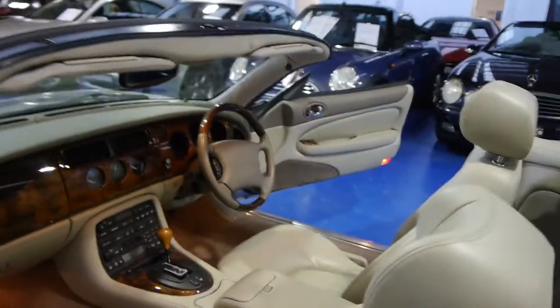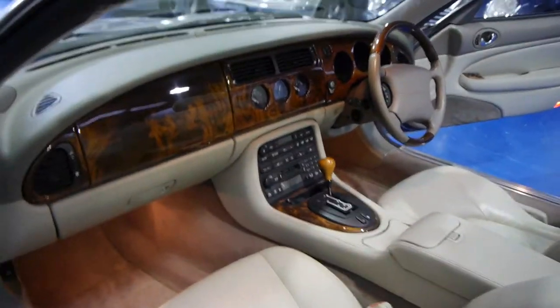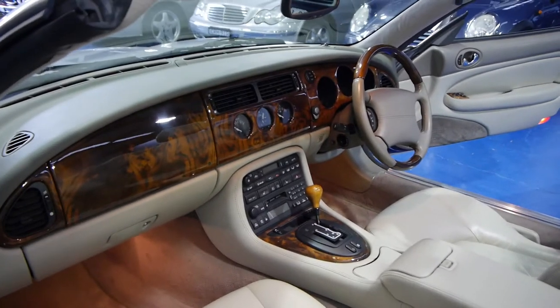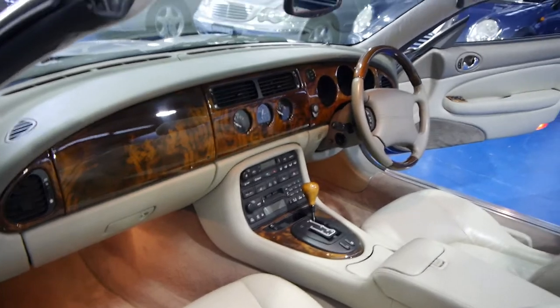These were very expensive cars new and I think they represent excellent value second hand. And if they've had a good service history, as this car has, they're very, very reliable. And the V8 sounds absolutely fantastic.